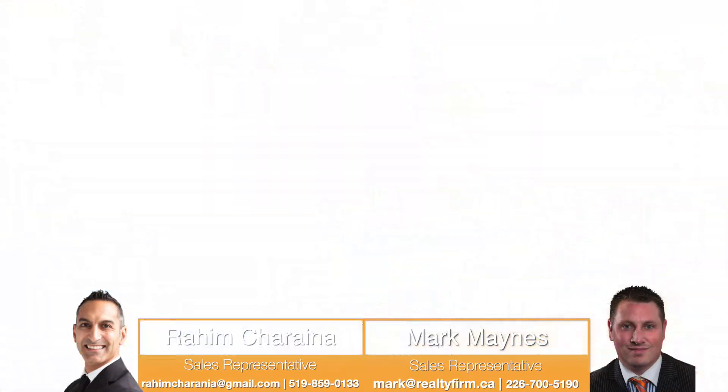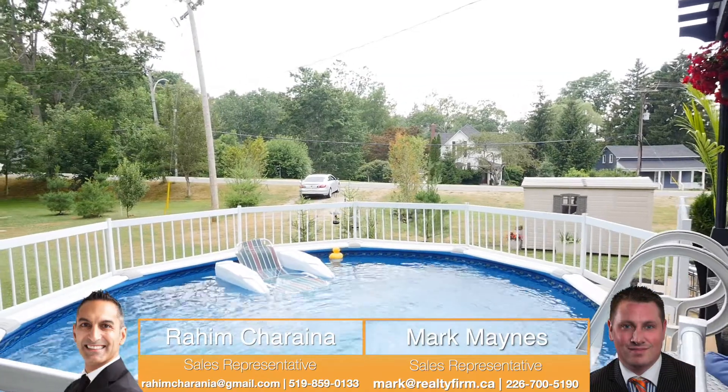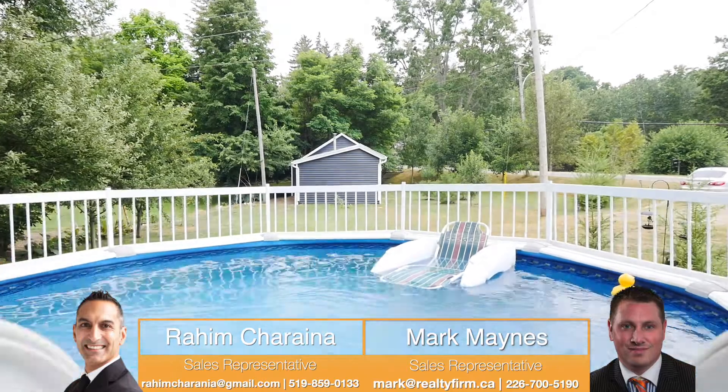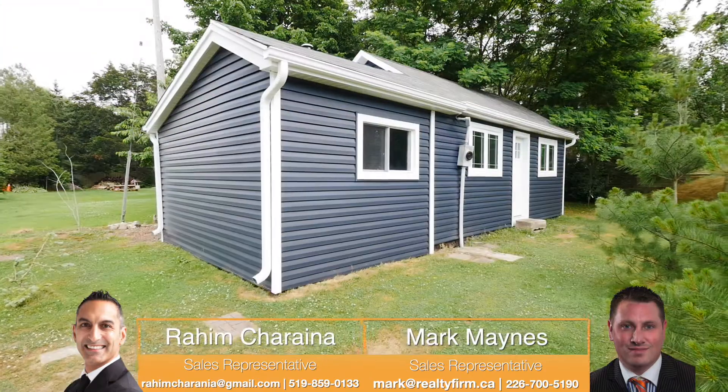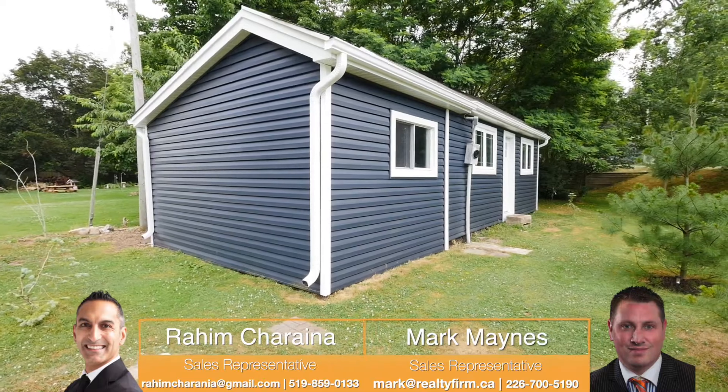Now look at this gorgeous backyard. We have a spacious deck, and right beside me we have a swimming pool that you can jump right into. It features a pie-shaped lot, and what's really unique about this property is that you have potential for an in-law suite right behind me, or it could be another unit for you to rent out.